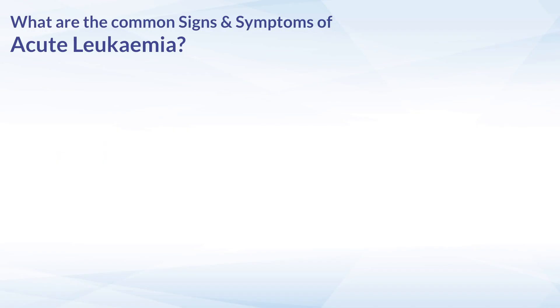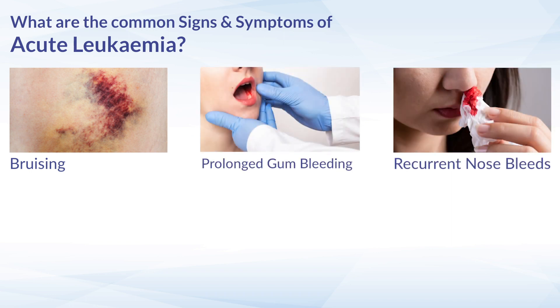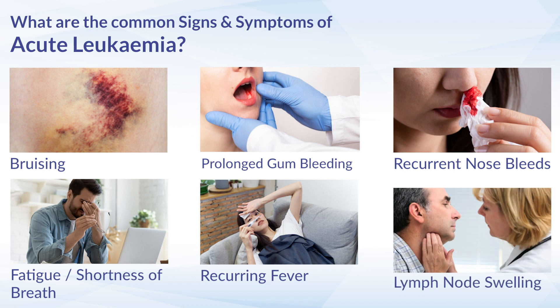So what are the common signs and symptoms of acute leukemia? These include bleeding manifestations such as bruising, prolonged gum bleeding, and recurrent nose bleeds, fatigue, shortness of breath on mild exertion, recurrent fever, and lymph node swellings in the neck, armpits, or groin.